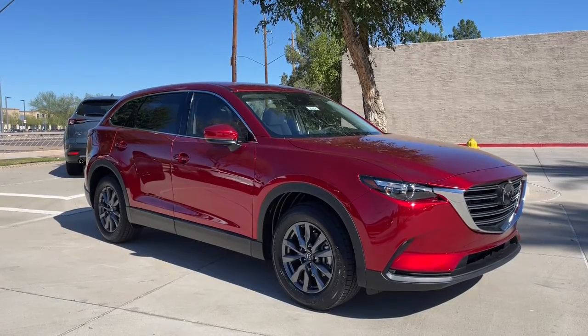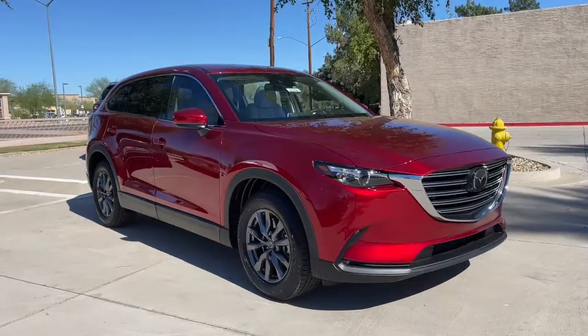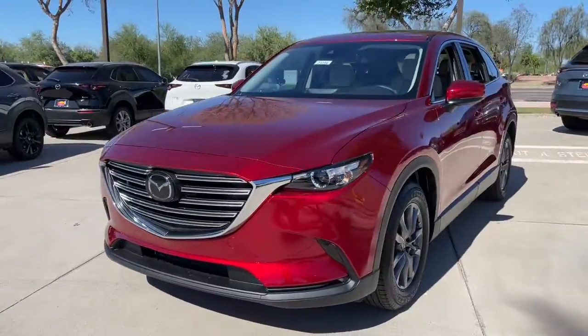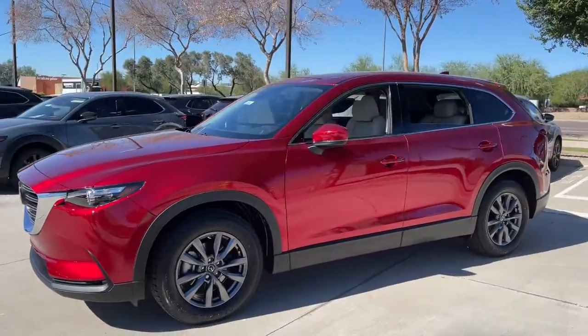Your next car could be the 2023 Mazda CX-9. Make every road trip the best it can be in this sweet driving CX-9.